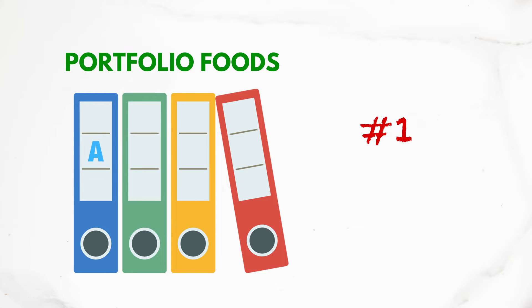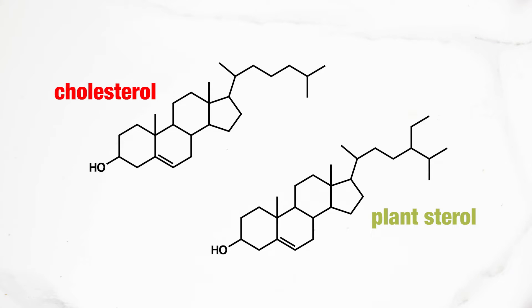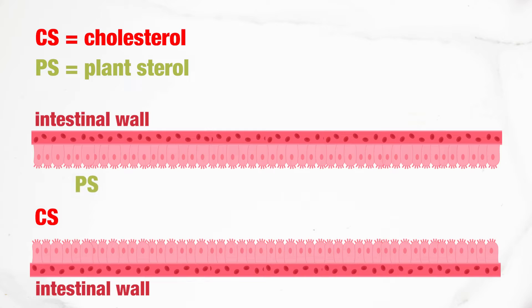Number one in the Portfolio Diet is plant sterols. Plant sterols are the plant equivalents of cholesterol. Just by looking at the molecular structures, you can spot the difference — there's a small extension on the upper right side of the plant sterol. Cholesterol and plant sterols are same-same, but not exactly the same. Because plant sterols look so similar to cholesterol, they can get absorbed in our intestines. Instead of absorbing cholesterol, the body absorbs plant sterols instead, and more cholesterol is excreted in our stool.